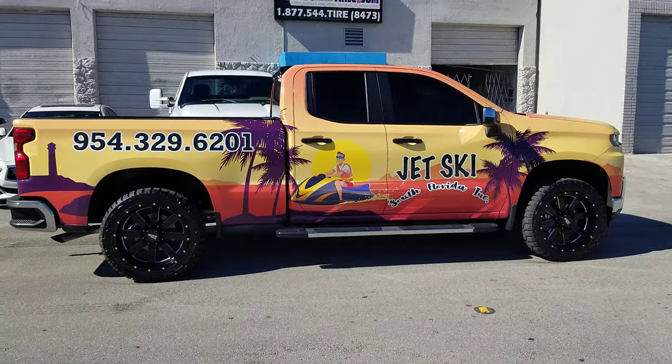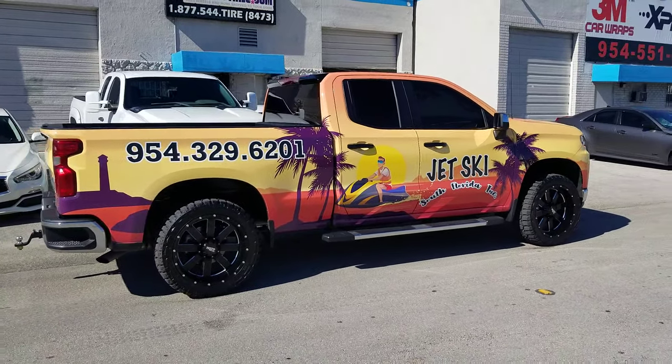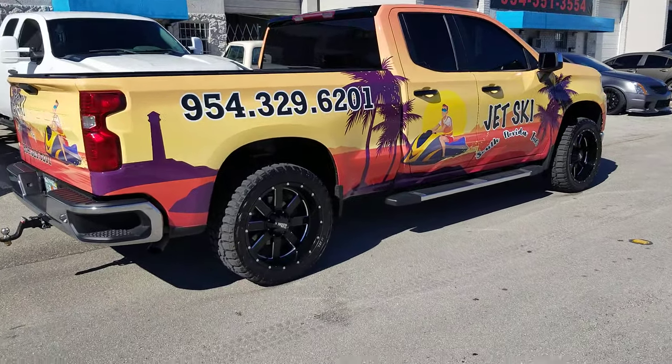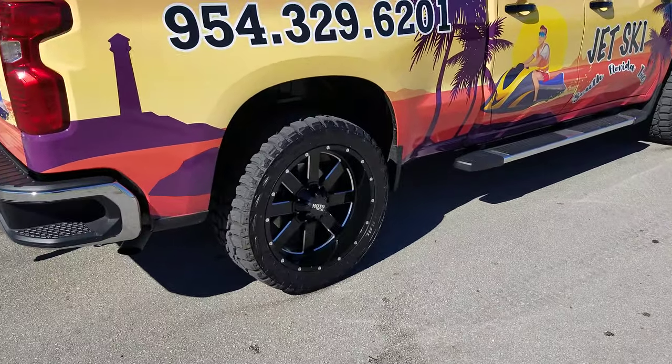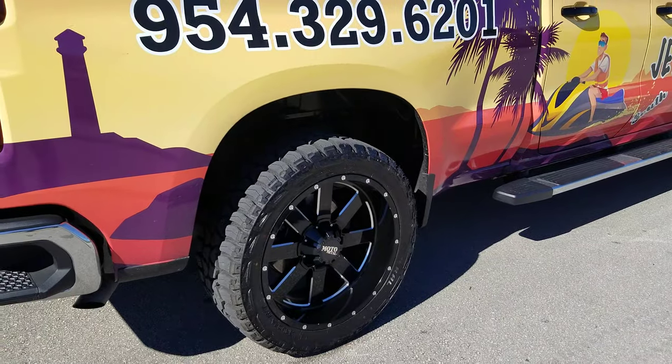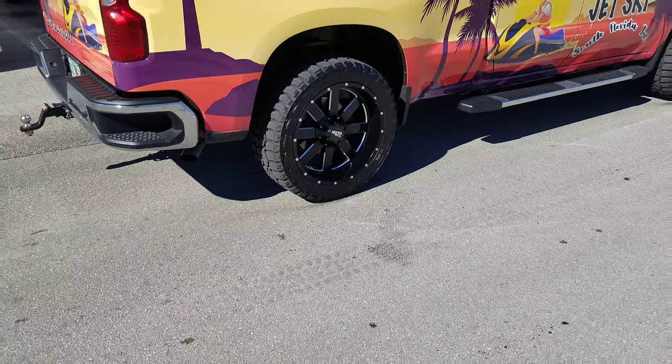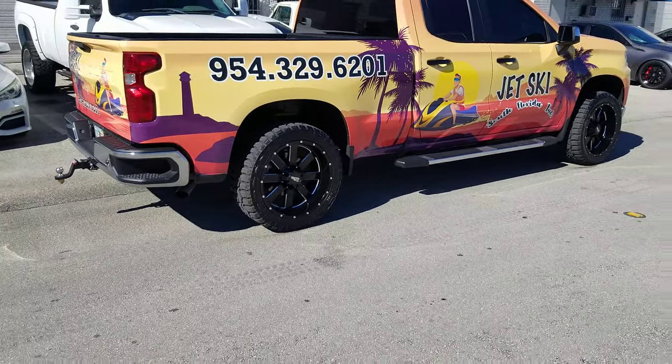You can find these wheels online at DozenTires.com or call us at 877-544-8473. This is 22x10, standard 4.5-inch backspacing. Great looking wheel, came out really nice on this vehicle. The Moto Metal 962 is just a classic wheel — they should keep this style around forever. It looks good on everything.